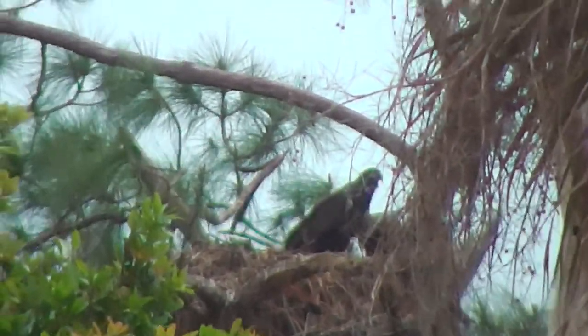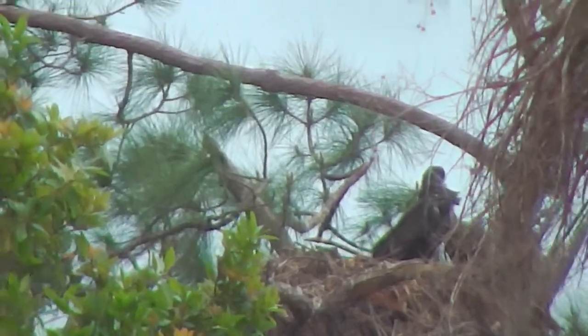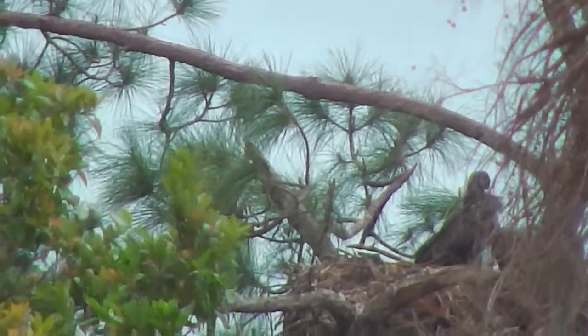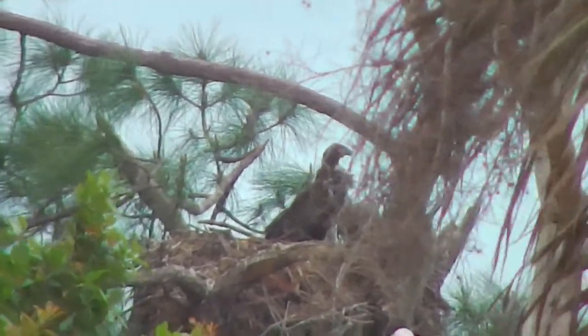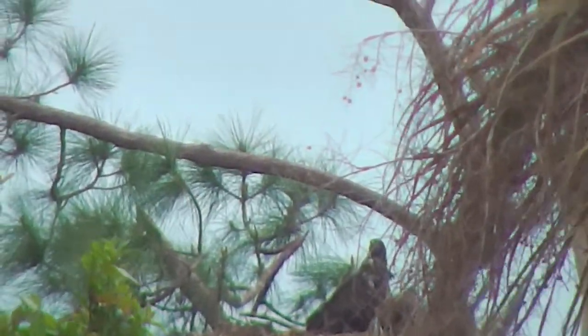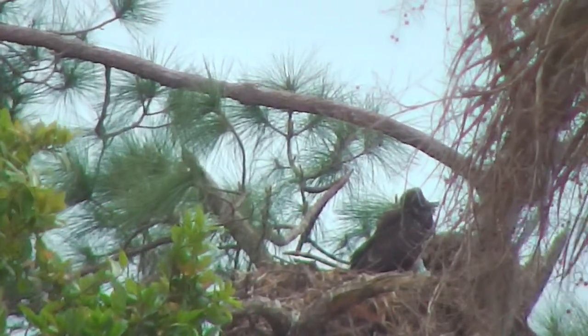So don't be worrying about Honor flying around the nest — he's not. He's having fun branching, learning how to grasp with his talons, learning how to perch like his mom and dad.